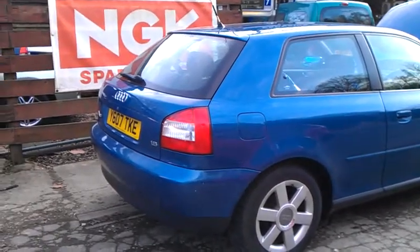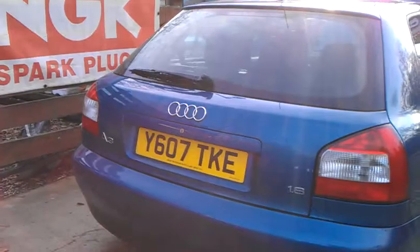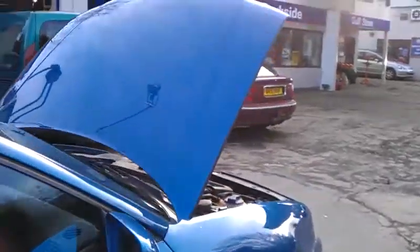Audi A3 for sale, TKE, almost immaculate, MOT'd. Genuine reason for sale and I'll explain that later in the video.